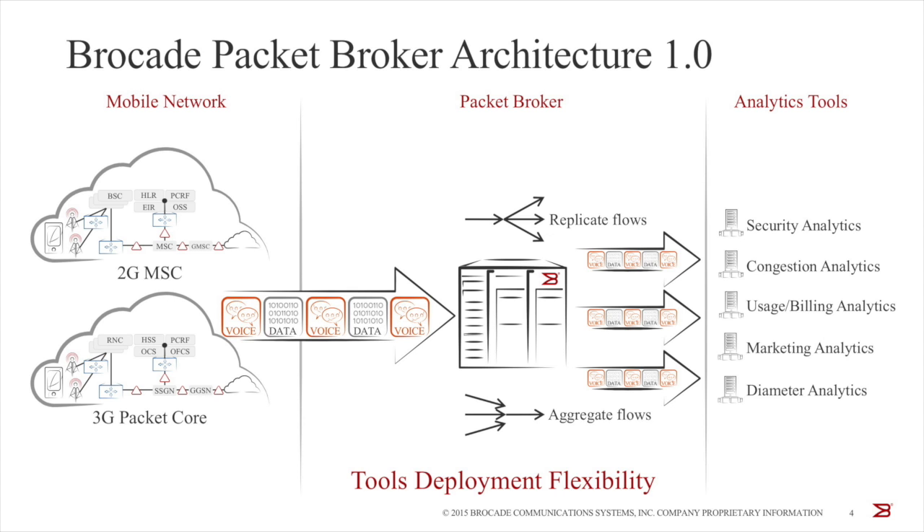Brocade's first generation packet brokers were deployed by a top tier-one mobile operator here in the United States — so we have a real customer. But most of that was about 3G. What about 4G and this whole smartphone revolution? How does that change the visibility requirements for the packet broker?